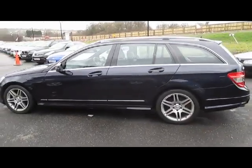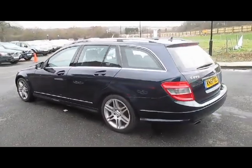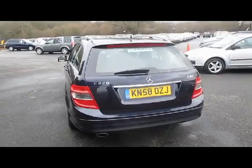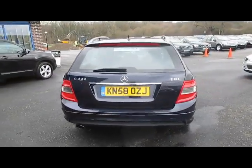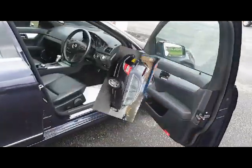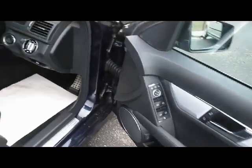A full service history, serviced at 29, 36 and 41,000 miles. The extras on the car include satellite navigation, or Command as Mercedes like to call it, leather upholstery, park distance control, multi-function, electric windows all round, central locking, electrically heated door mirrors — I could go on and on.